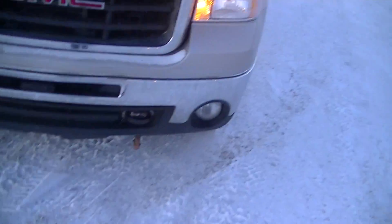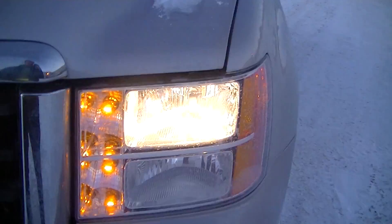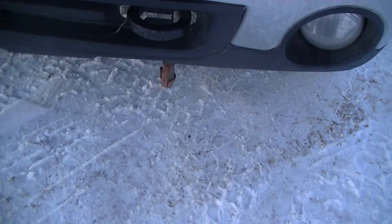Got your tow hooks at the front right here, your Lexan glass headlights, and you got your fog lights down below too with the plug heat around down there. Pop the hood real quick.